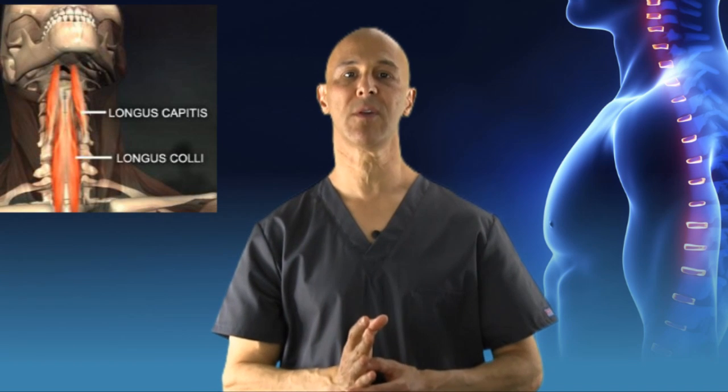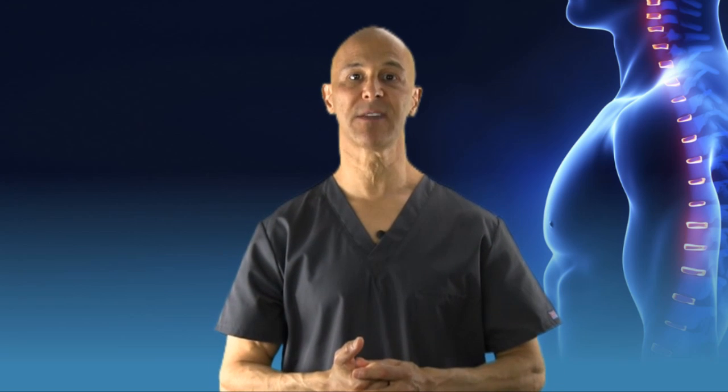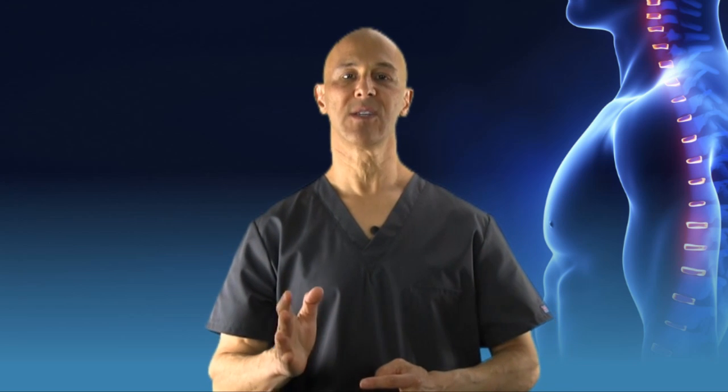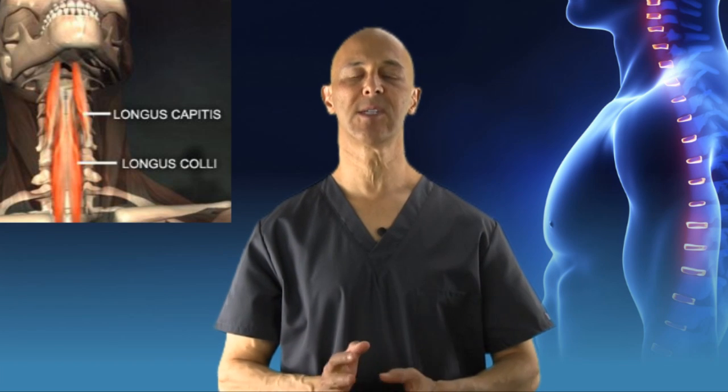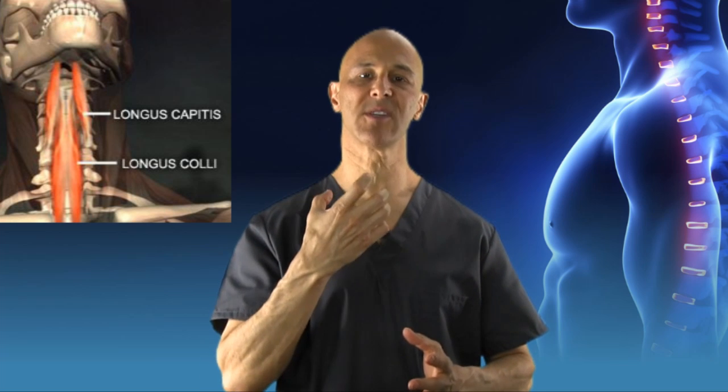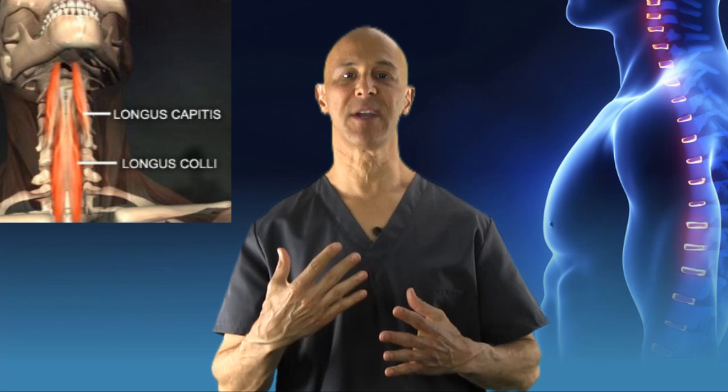I'm going to address the anterior or front neck flexors — the deep neck flexors that attach to the vertebrae in the front part of the neck, responsible for maintaining good head posture. The main muscles we're concerned about are the longus capitis and the longus colli. These two muscles make up the front part of those important stabilizers in our neck that allow our neck to stay upward.